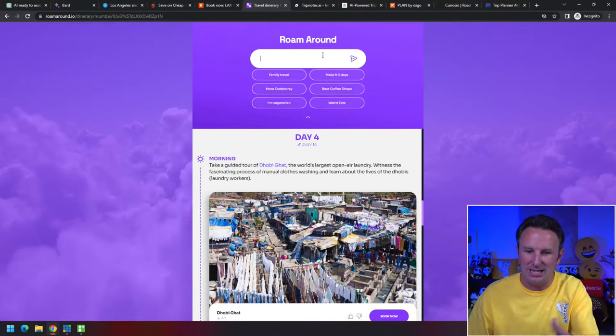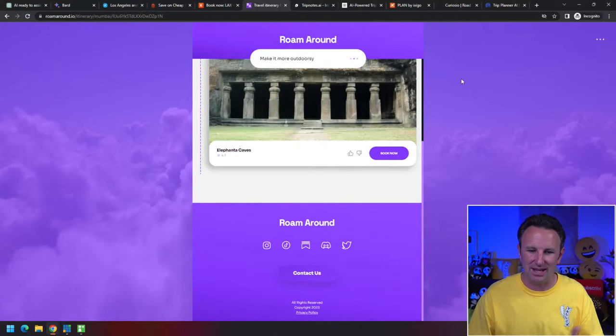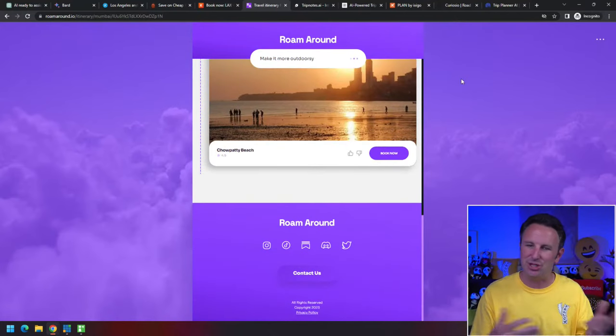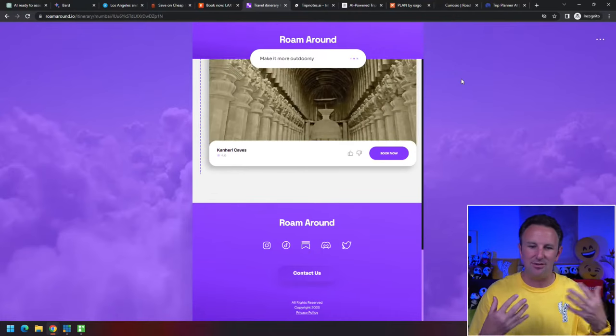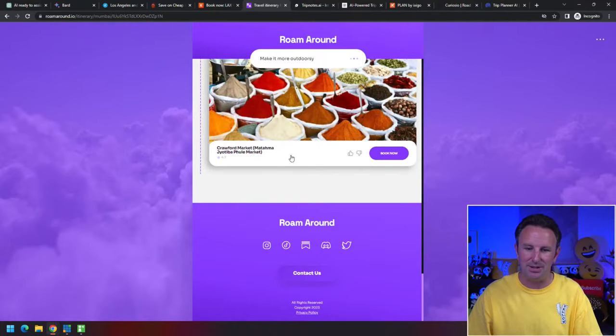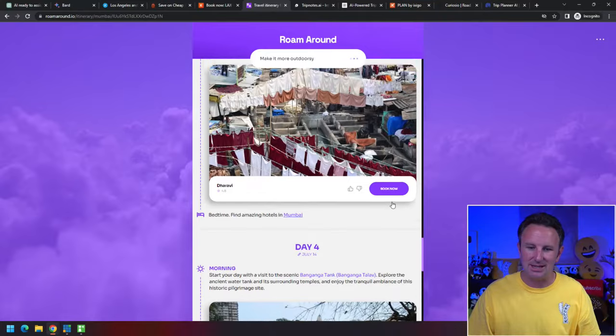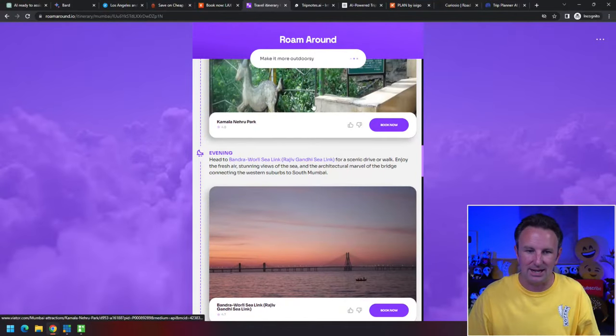You can make requests — for example, 'I want something more outdoorsy.' In that case, it's like asking ChatGPT the same thing: it takes the itinerary and rebuilds it as more outdoorsy. You can even see it building the response just like the chat API, because that's how it's getting the data back.